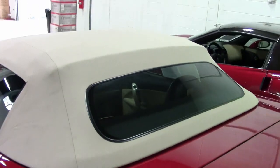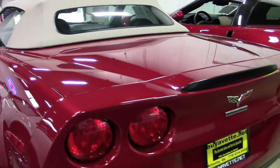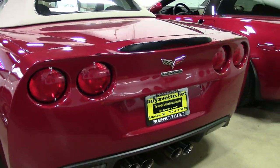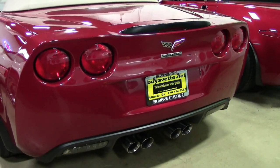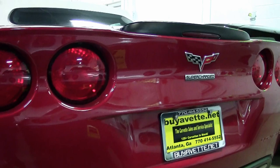The Grand Sport package includes revised shock, stabilizer bar, and spring specifications, the Z06-sized wheels, tires, and brakes, and wider fenders and quarter panels. This is just a fabulous car and it comes with a clean Carfax — it's loaded with factory options and roughly ten thousand dollars in aftermarket additions.